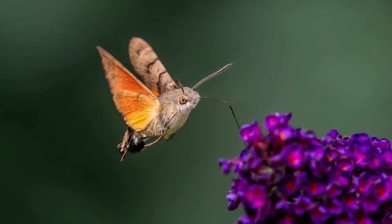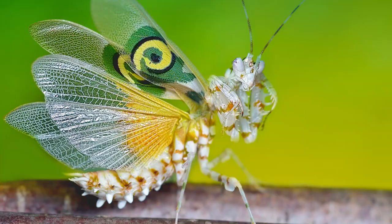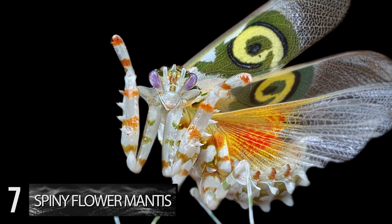Number 7. Spiny Flower Mantis. Another mantis that just might top the Devil's Flower Mantis is this vibrantly patterned species. It's named after the spiky protrusions that emerge from its underbelly. But what sets this critter apart from other mantises is its striking colors. They vary in hue from green, pink,